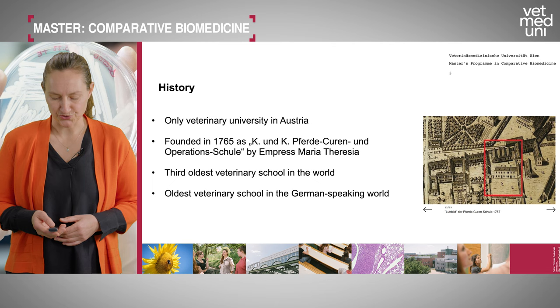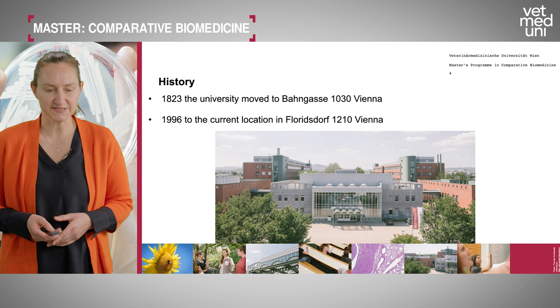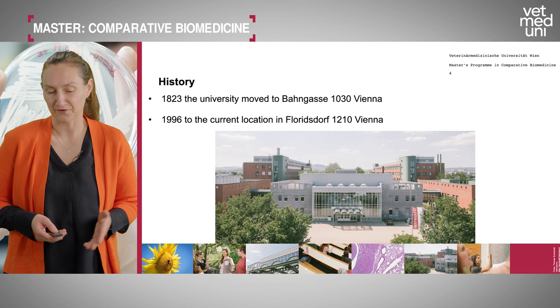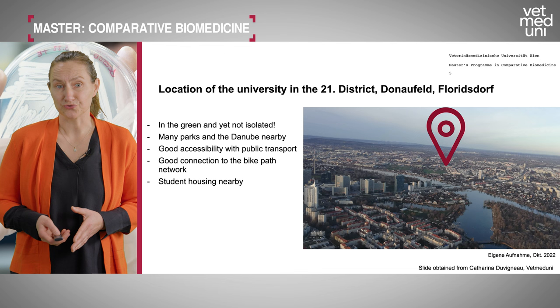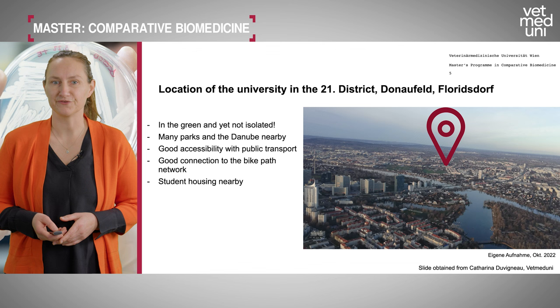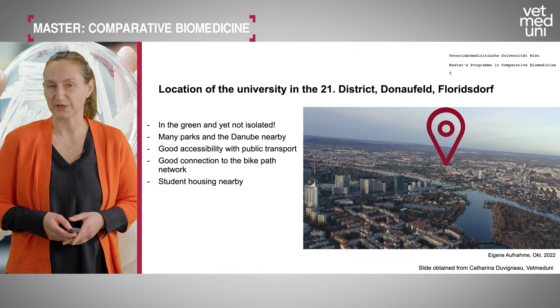In 1823 the university was located in the third district of Vienna. In 1996 we moved to a completely newly refurbished campus in Florensdorf, across the Danube, in another beautiful part of Vienna — the 21st district, surrounded by parks and the river Danube. We have very good accessibility with public transport and bicycle paths connecting the city to Florensdorf.